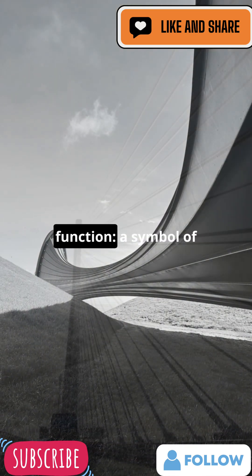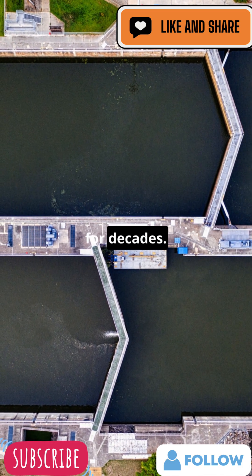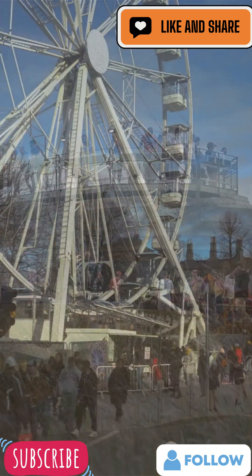It's not just function — it's a symbol of Scotland's engineering comeback, reconnecting waterways separated for decades. Now a landmark, people travel from all over to see it.